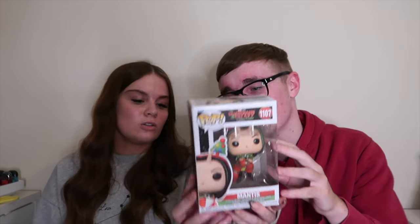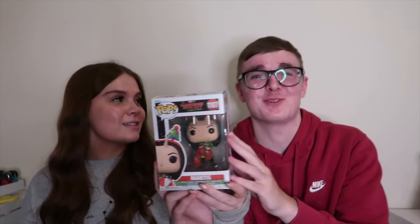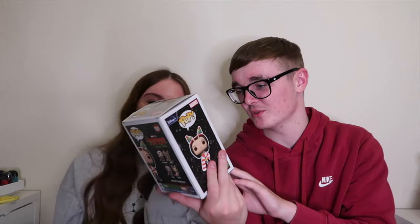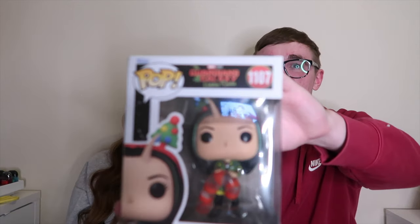It's Christmas themed and I've got you two of them before, which is why I went for this one because this wouldn't be the one you'd normally choose. I know what it is - it's definitely a Funko Pop. Oh, it's Mantis from Guardians of the Galaxy! I really wanted to get Drax - he's your favourite character - but Amazon had him listed with no delivery options available. So I got Mantis instead because he doesn't have her. She's got a candy cane - that's pretty cool to be fair.